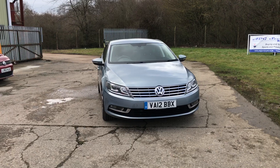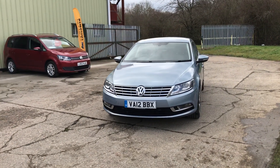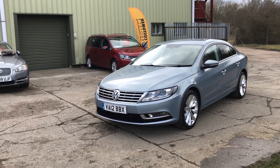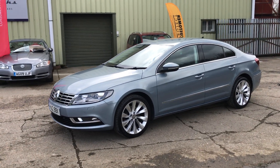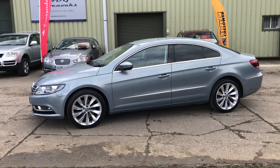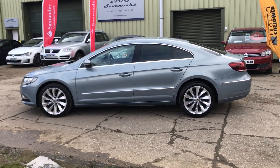It has full black Nappa leather upholstery, heated front seats, satellite navigation, USB connectivity, Bluetooth phone, automatic Xenon headlights, front and rear parking sensors, and 18 inch Lagos alloys.